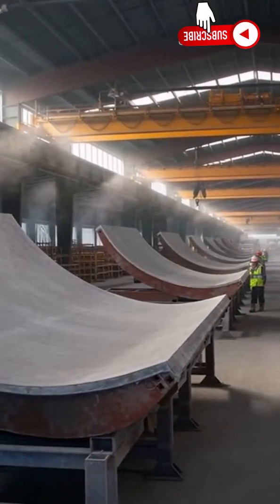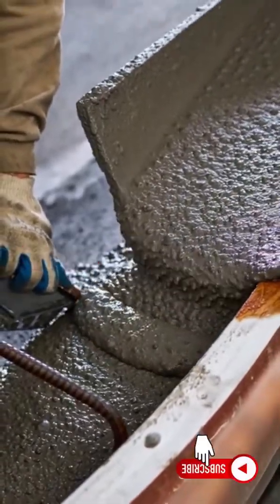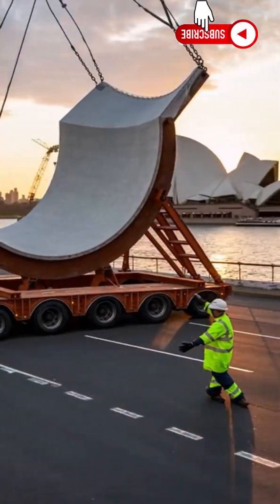The secret was to make the shells like giant repeatable parts — cast, cured, and shipped like piano pieces. Each shell started as a wet pour: reinforced, smooth, and left to harden under strict control. Every segment got an ID, a curing schedule, and an inspection before it left the yard.